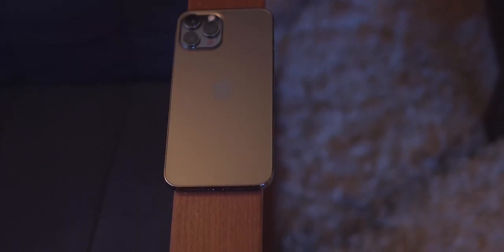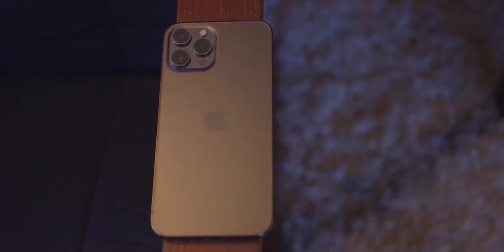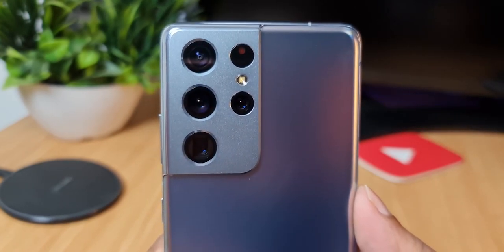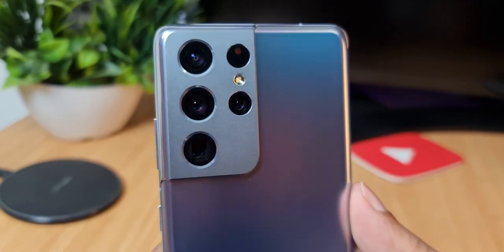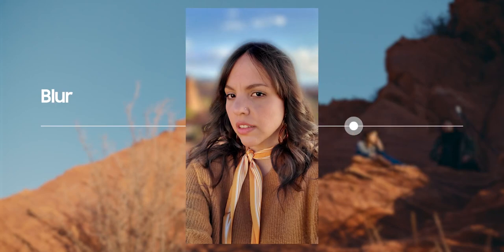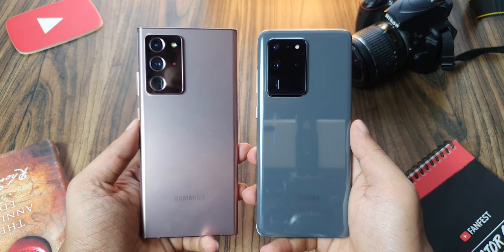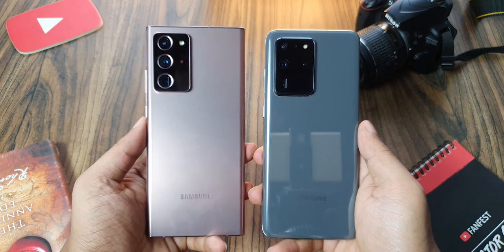Basically, the iPhone 12 Pro Max produces better portrait photos because Apple is using a telephoto camera to take these photos, whereas Samsung is using the main camera sensor and artificially zooming in to achieve the same result — even though the S21 Ultra has a dedicated 3x optical zoom camera — thus resulting in portrait photos not in the same league as the iPhone's. With devices like the S20 Ultra and the Note 20 Ultra, I'll give them a pass since these two devices don't have a dedicated telephoto camera.